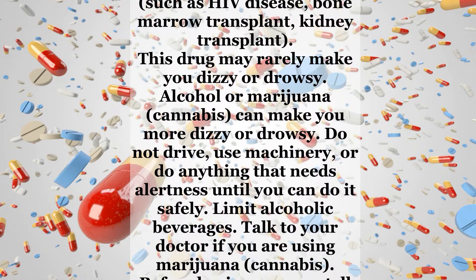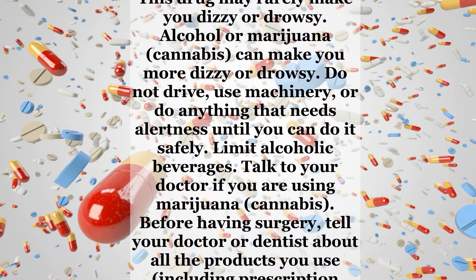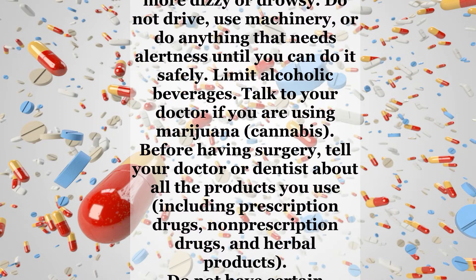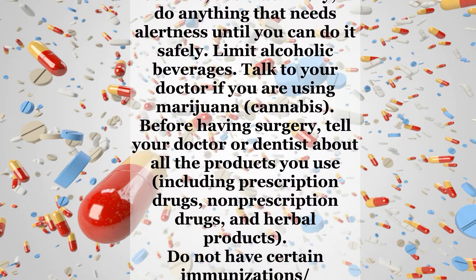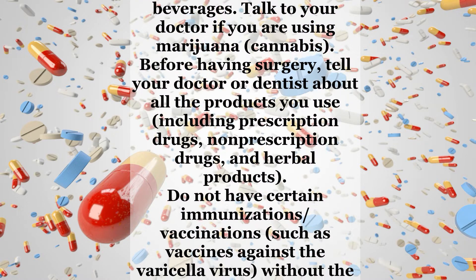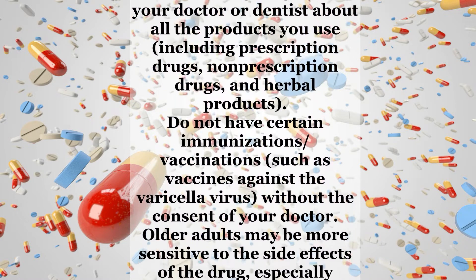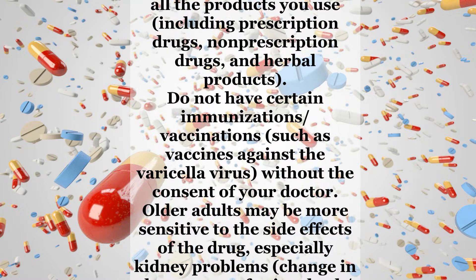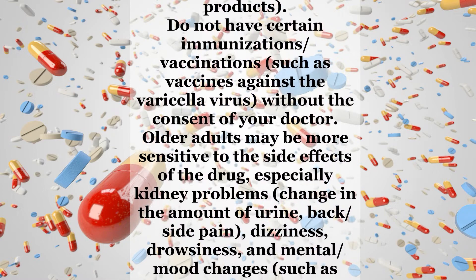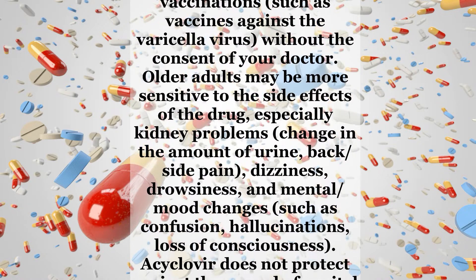This drug may rarely make you dizzy or drowsy. Alcohol or marijuana (cannabis) can make you more dizzy or drowsy. Do not drive, use machinery, or do anything that needs alertness until you can do it safely. Limit alcoholic beverages. Talk to your doctor if you are using marijuana or cannabis. Before having surgery, tell your doctor or dentist about all the products you use, including prescription drugs, non-prescription drugs, and herbal products. Do not have certain immunizations or vaccinations, such as vaccines against the varicella virus, without the consent of your doctor.